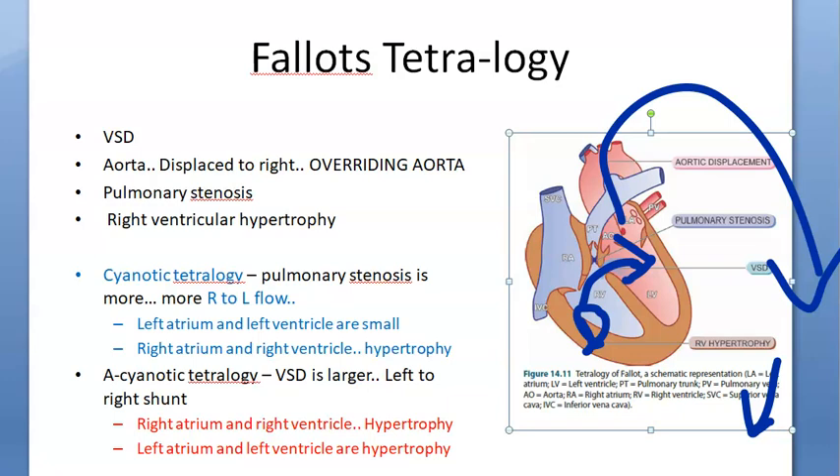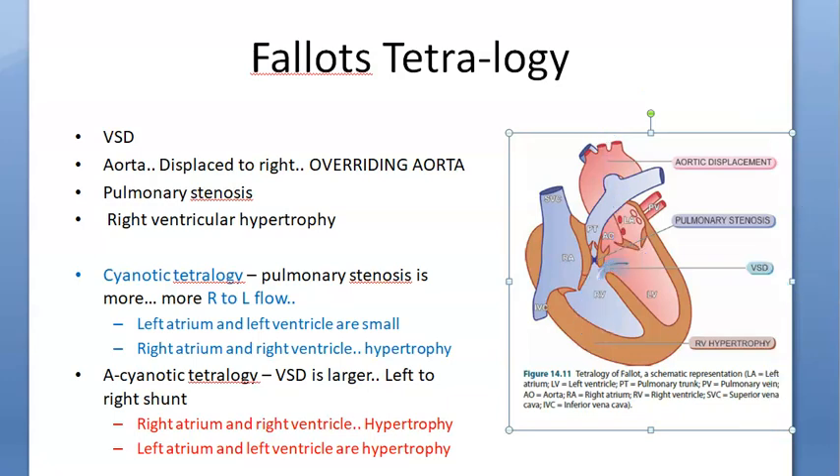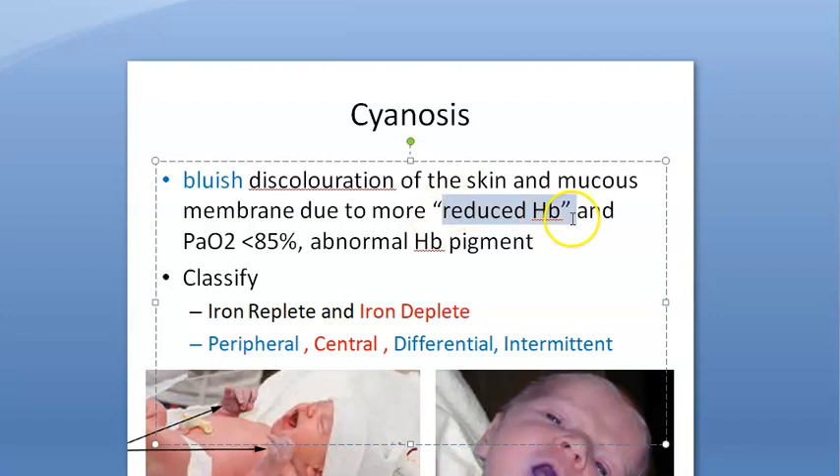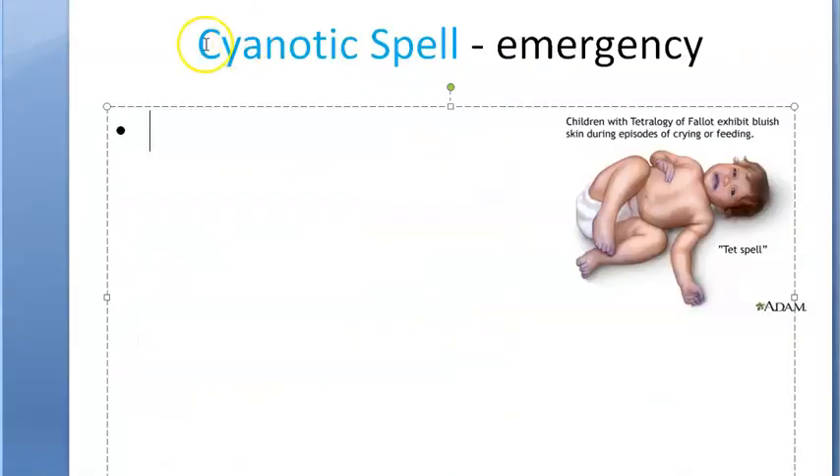That is when there will be cyanosis. Cyanosis is nothing but the bluish discoloration of the skin or the mucous membrane due to reduced hemoglobin or less oxygen. Basically, they are blaming the abnormal hemoglobin pigment, and this will result in a cyanotic spell.